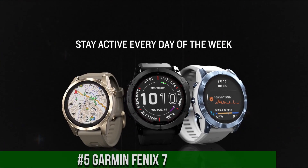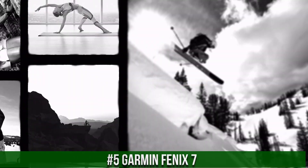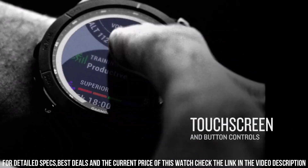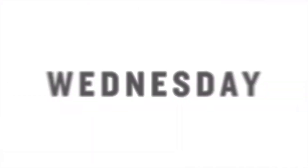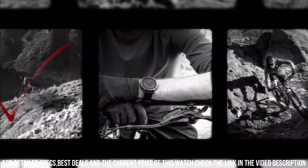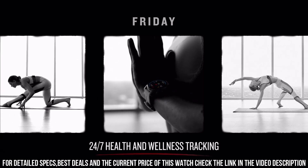Number 5. Garmin Fenix 7. Meet any athletic or outdoor challenge with cutting-edge training features, sports apps, and 24/7 health and wellness monitoring. Use trusted button controls or a new touchscreen interface to access selections. Optimize recovery and overall wellness by monitoring heart rate, respiration, stress, sleep and more. GPS and outdoor navigation sensors guide your outings off the beaten path, and connected features include smart notifications.